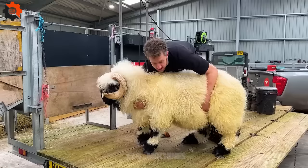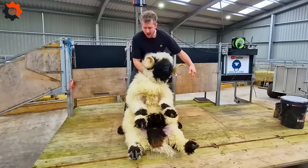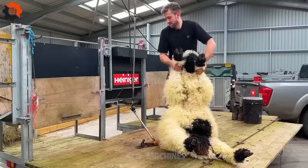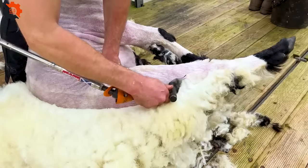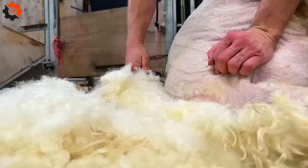Sheep's wool has good thermal insulation properties, helping to keep sheep warm in the cold winter. This also makes fleece a popular material in the production of underwear and warm winter clothing.